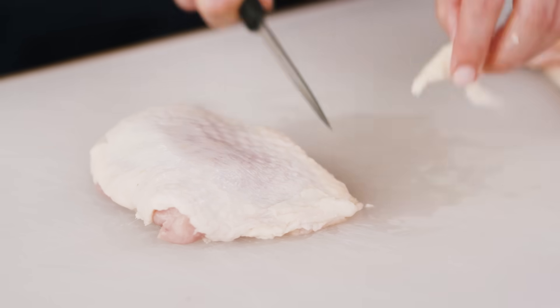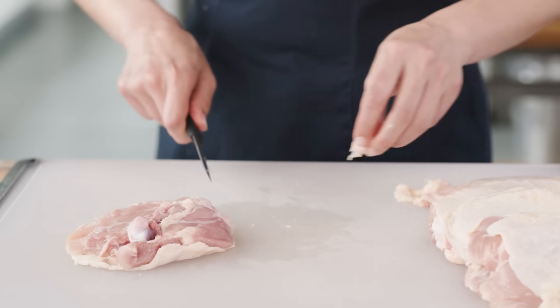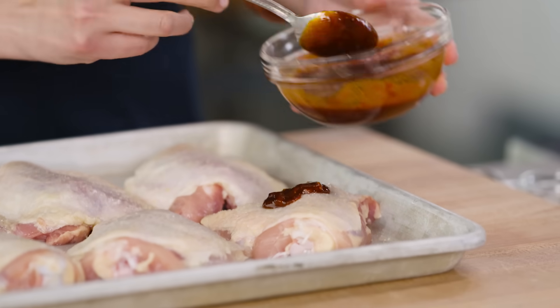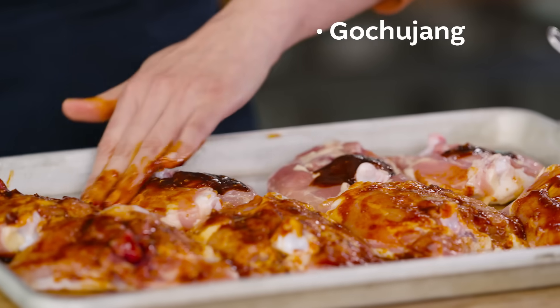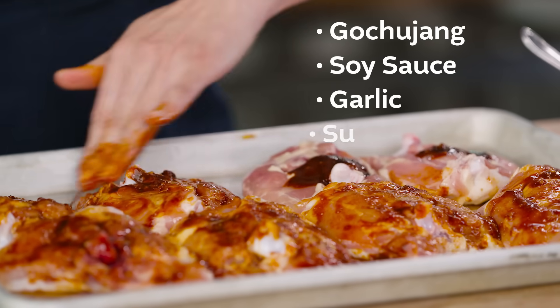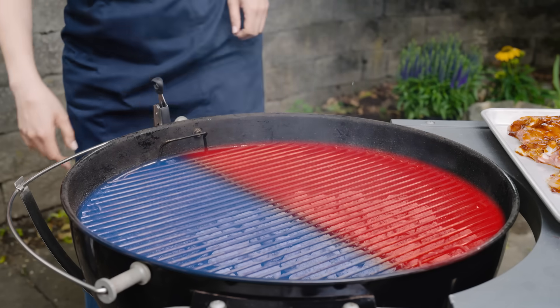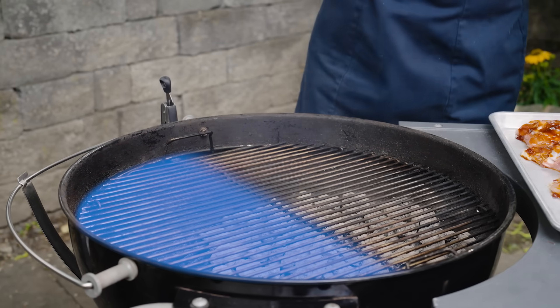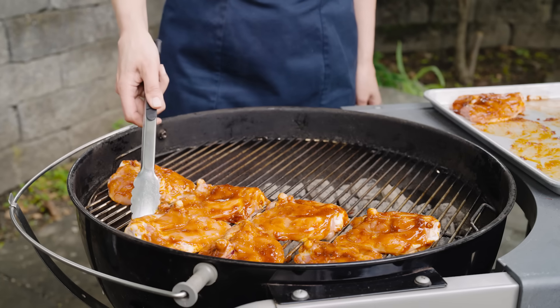We start by trimming the chicken thighs to remove excess fat and skin. This limits the amount of fat that can drip on the coals during cooking. Instead of adding oil via a marinade, I'm gonna smear both sides of the chicken with a sticky paste made from gochujang, soy sauce, garlic, sugar, and salt. We set up our grill to have two sides — a hot side and a cool side. The chicken's gonna start on the cool side where it cooks through gently. Any juices that get squeezed out aren't gonna hit the coals to create flare-ups.